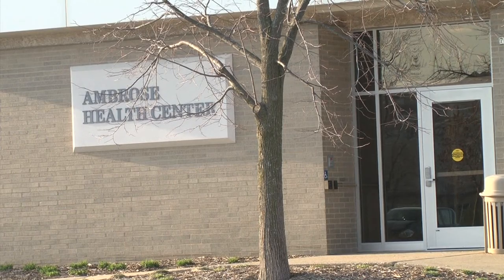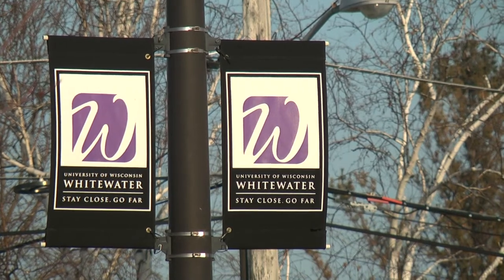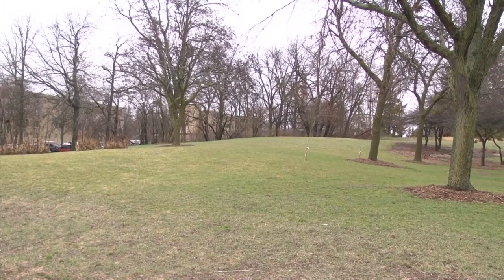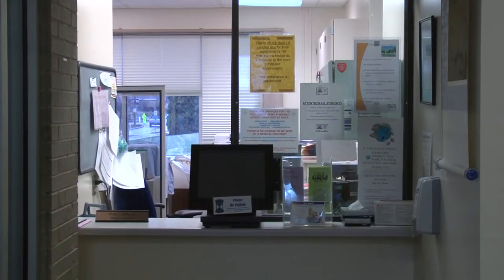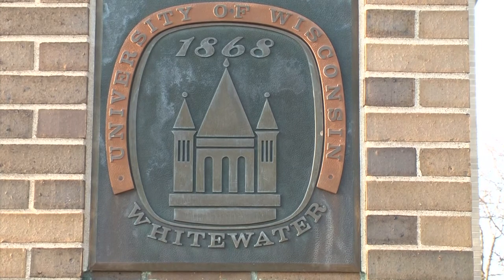With snow finally melted away, spring season is well on its way. According to the Asthma Allergy Foundation of America, the blooming of green trees and front lawns results in over 40 million Americans falling victim to spring allergies every year. This seasonal allergy condition, commonly referred to as hay fever, is an annoyance for many students here on the Whitewater campus.